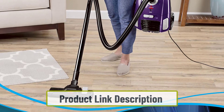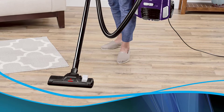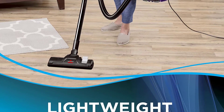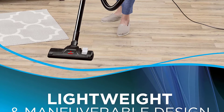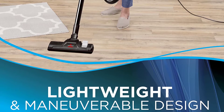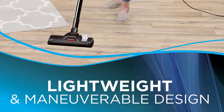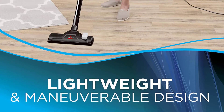The Bissell Zing weighs in at 12.5 pounds, which is generally a pretty manageable weight for most people — as light as a typical bowling ball. Ease of use: switching from carpets to drapes can be annoying, but the Bissell Zing allows multi-surface cleaning. You can easily go from cleaning carpets to cleaning drapes with the flip of a switch. The Bissell Zing also has variable suction control, which comes in handy for delicate cleaning projects like rugs and curtains.